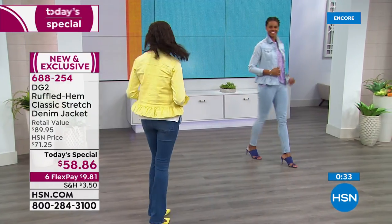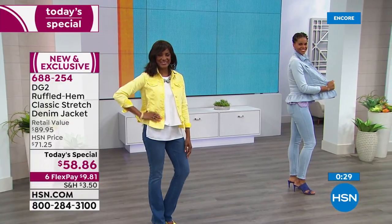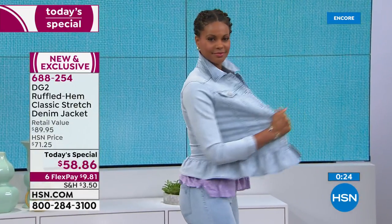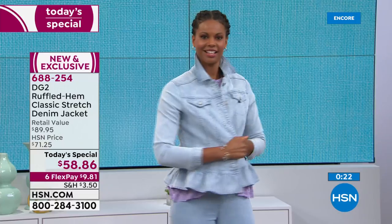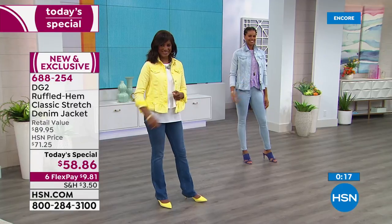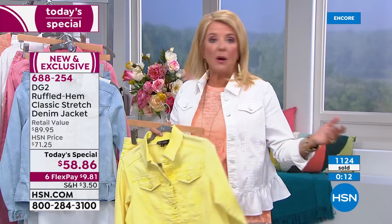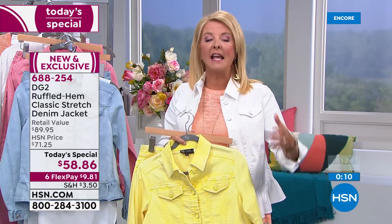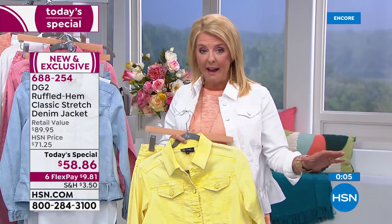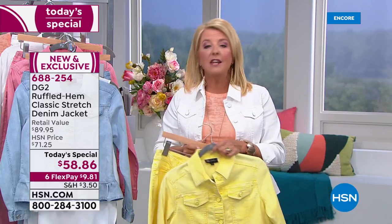Get it tonight — our best price. We had it once before, it sold out by 2 a.m. at over 71 dollars. We brought it in for one single day in brand new washes and colors, then lowered the price to our lowest ever. We've got six flex pay, which we never do with Diane's items — you can get this home for under ten dollars.